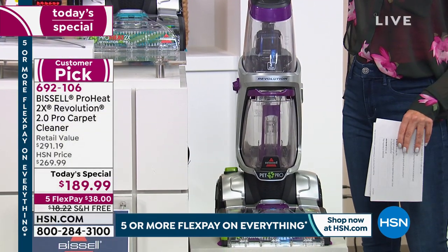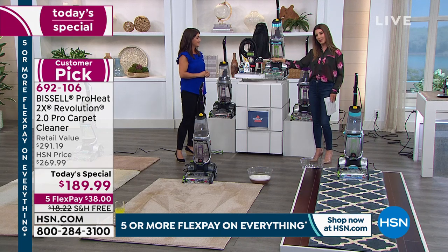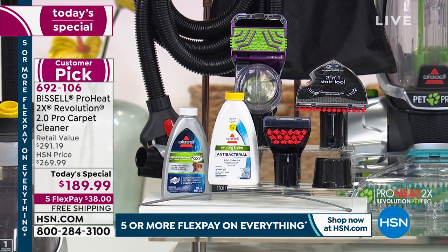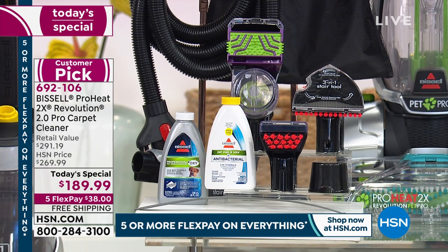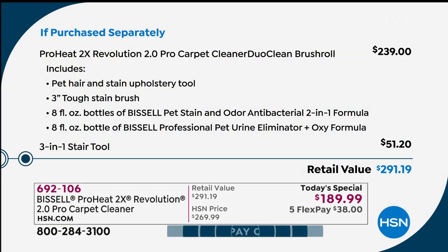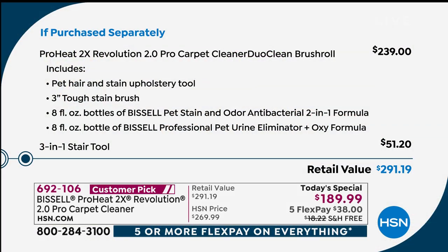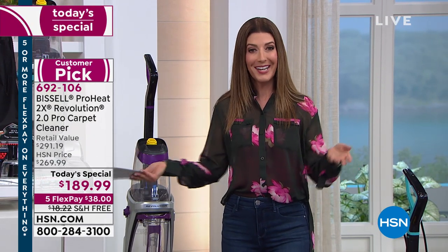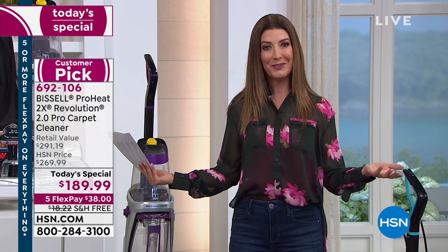You're getting all the accessories to get started, including the three-in-one stair tool — a $51 value on its own — and the unit itself is a $239 value. This is the Bissell Revolution 2.0, the latest, greatest, most powerful model with the fastest cleaning and dry time via express mode. Don't spend $291 at retail; we're giving you $100 off.